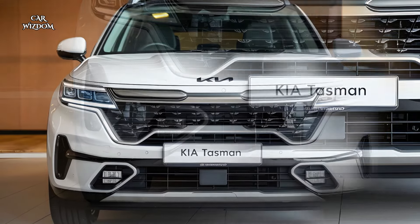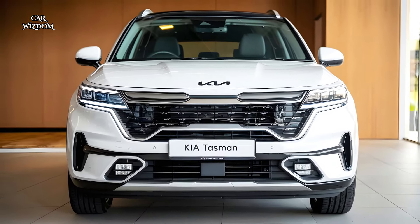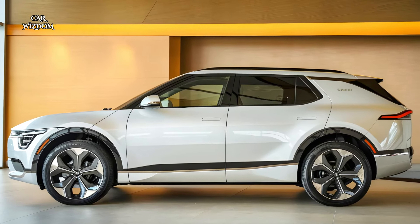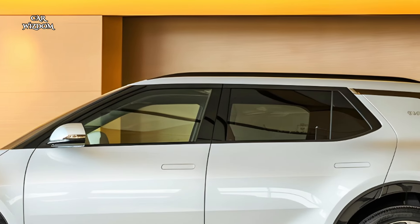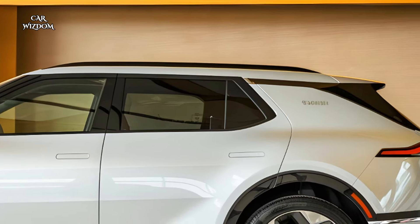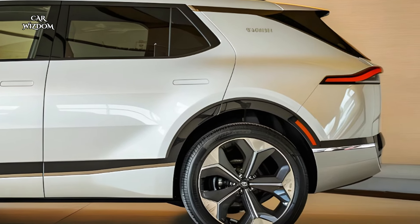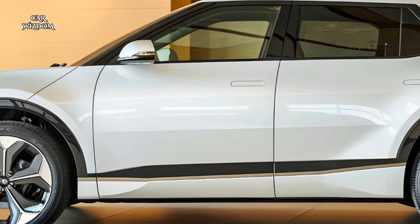For those seeking even more power, the Tasman offers a plug-in hybrid model, combining a 1.6-liter turbocharged engine with an electric motor, generating an impressive 350 horsepower with smooth, efficient performance. This hybrid option includes a substantial electric-only range, perfect for eco-conscious drivers who want to reduce emissions without sacrificing power.